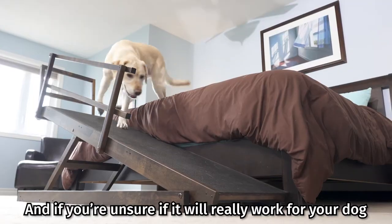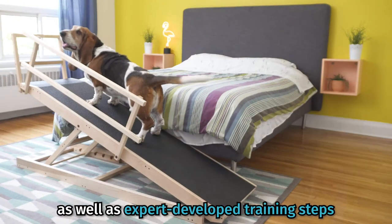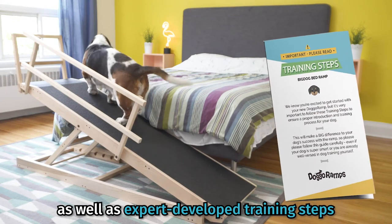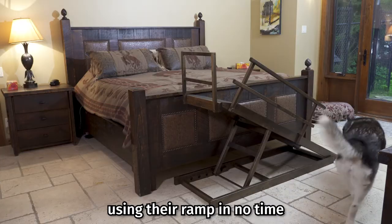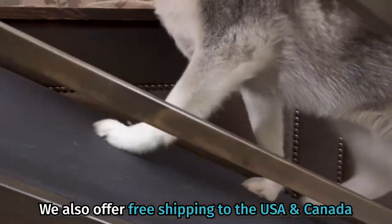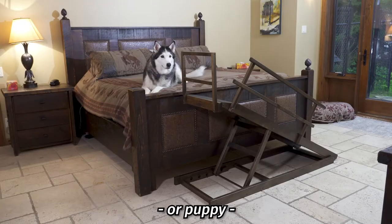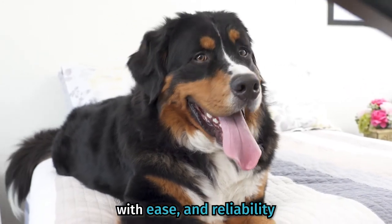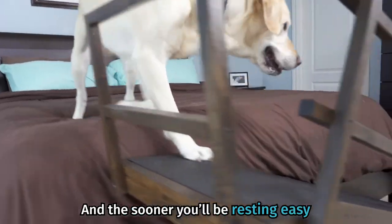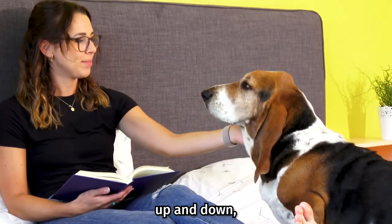And if you're unsure if it will really work for your dog, we have a 30-day money-back guarantee, as well as expert-developed training steps that will have even the most timid or stubborn of dogs using their ramp in no time. We also offer free shipping to the USA and Canada. So don't wait! The sooner you introduce your pup or puppy to a ramp, the sooner they'll be going up and down with ease, and the sooner you'll be resting easy knowing they have a safer, more convenient way up and down to you.